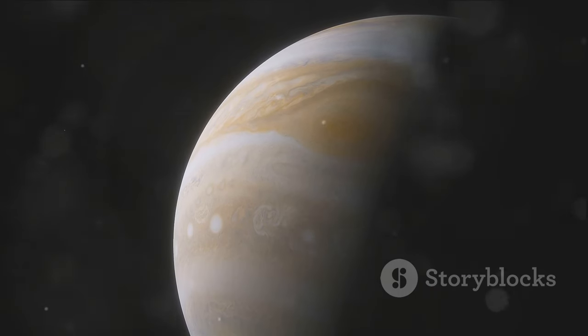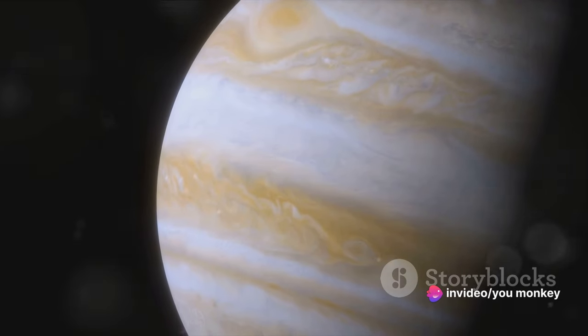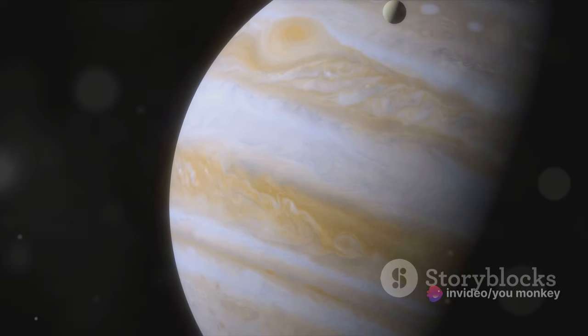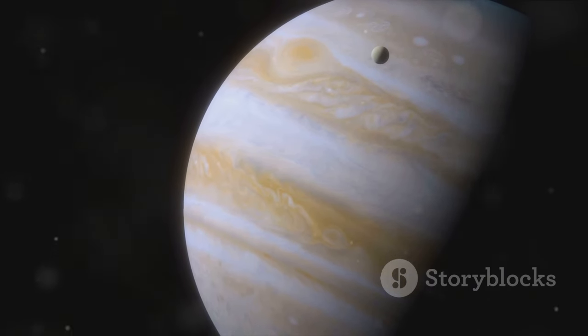Its striking red hue is believed to be the result of complex chemical reactions happening in Jupiter's upper atmosphere. But what's truly fascinating is how the Great Red Spot has been changing. In recent years, it has been mysteriously shrinking. The once oval-shaped storm is becoming more circular, and no one is quite sure why.